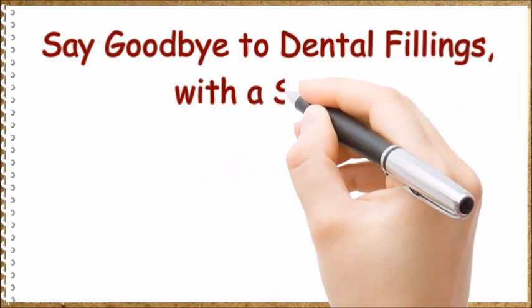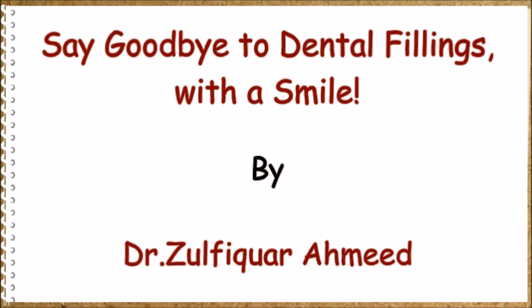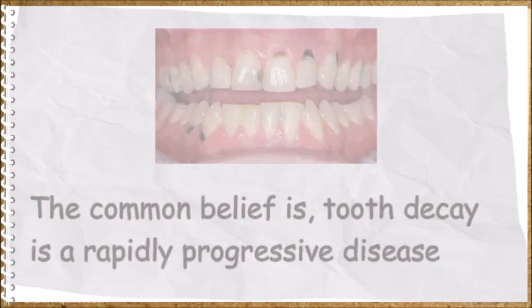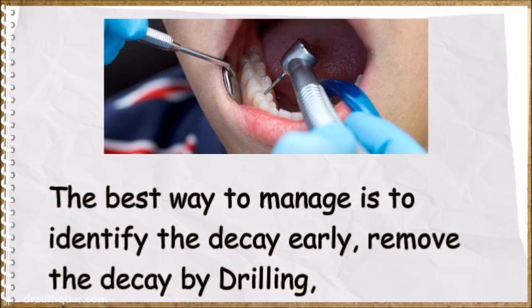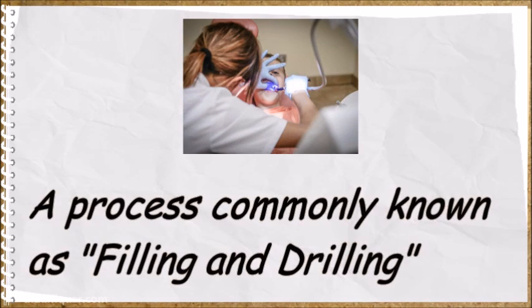Say goodbye to dental fillings, with a smile. The common belief is tooth decay is a rapidly progressive disease. The best way to manage it is to identify the decay early, remove the decay by drilling, then the affected tooth is restored with filling material — a process commonly known as drilling and filling.